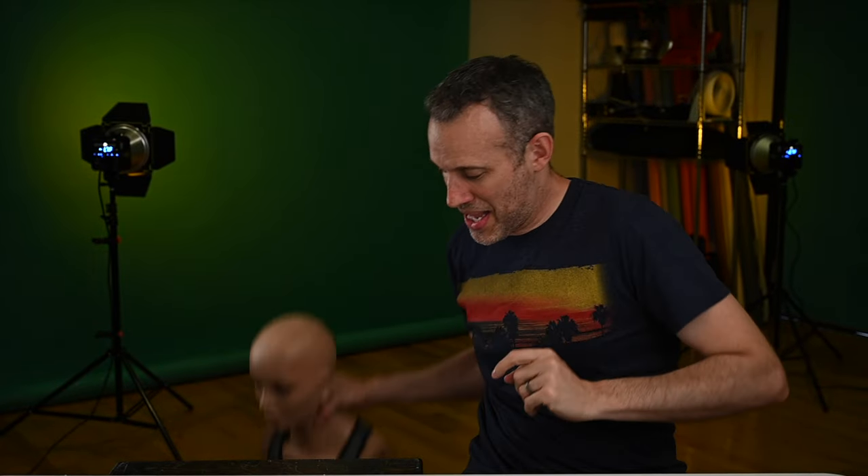This is number one — the number one unconventional item you absolutely should have at your studio. It is a mannequin. Mannequin torso, mannequin head — whatever you can get your hands on to help you set up and dial in lighting setups. I got this mannequin for like 40 bucks on Craigslist about six or seven years ago. This mannequin has been invaluable to me in setting up different lighting setups before a client arrives on set.